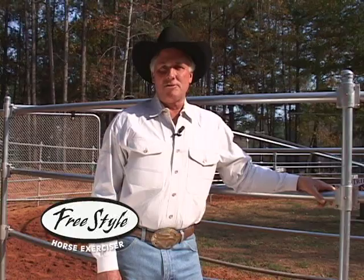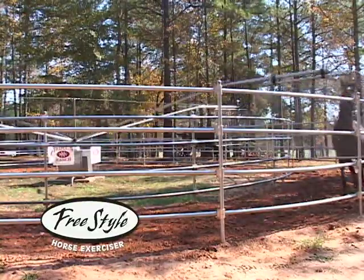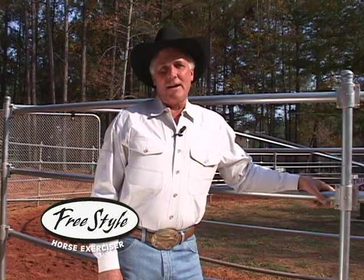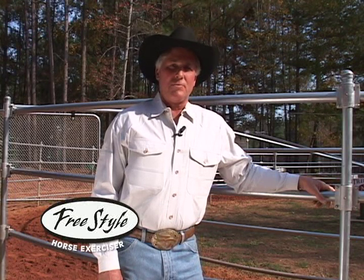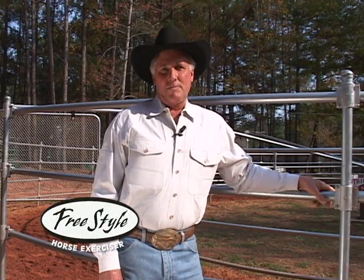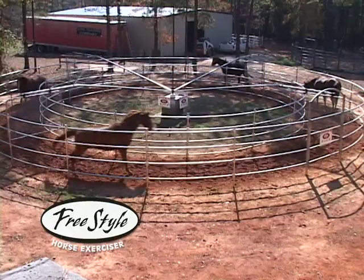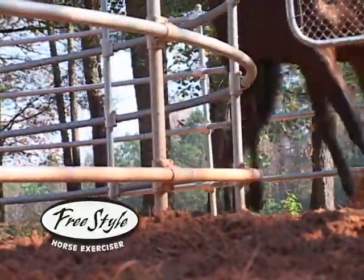The horse goes on the exerciser — as you'll see from the video — they act happy all the time and they never act like they're tired of going on there. We started selling the exercisers about four years ago, sold for another company for three years, had a few problems, and decided to start making our own. We feel like we made a much better machine, and we're real proud of our product. Everything's made in the United States, so if there's any problems, we can get anything fixed in just a couple days.